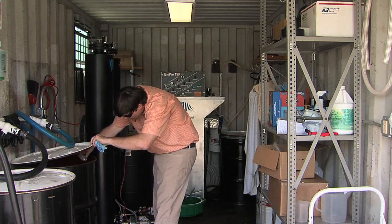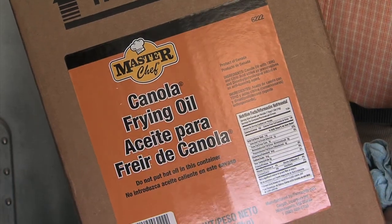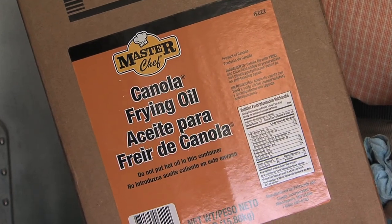The biodiesel machines that we sell can process basically any farm oil — canola oil, soybean oil, or waste vegetable oil. What I do is I collect waste vegetable oil from local restaurants, which is free to me.